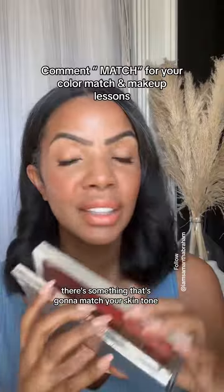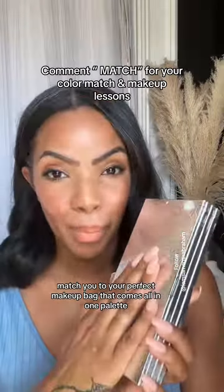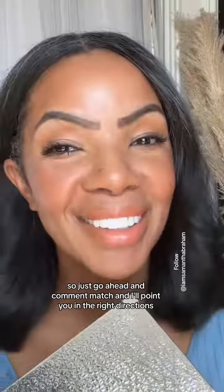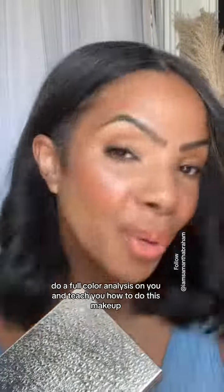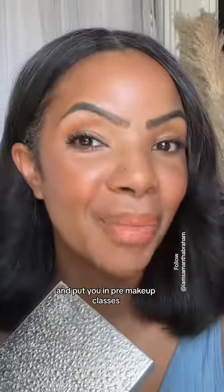There's something that's going to match your skin tone, match the colors, match you to your perfect makeup bag — all in one palette. So just go ahead and comment 'match,' and I'll point you in the right direction, do a full color analysis on you, teach you how to do this makeup, and put you in free makeup classes.